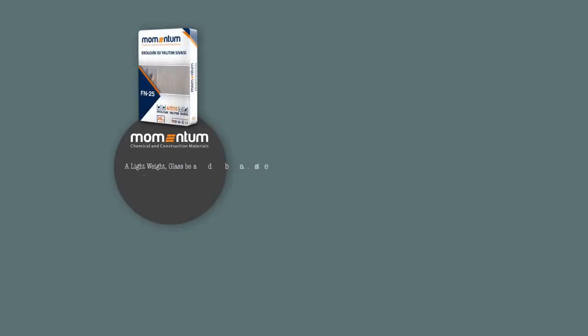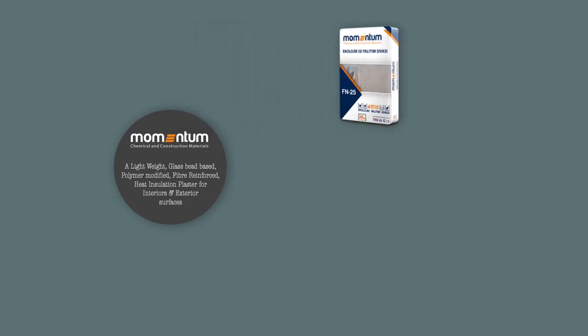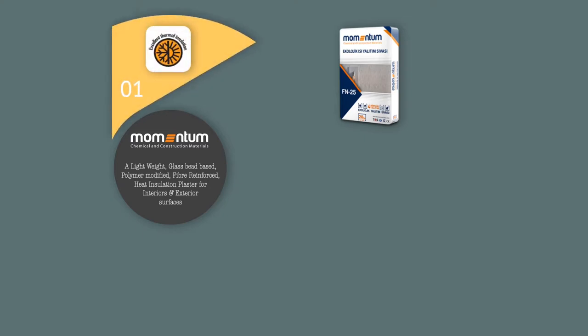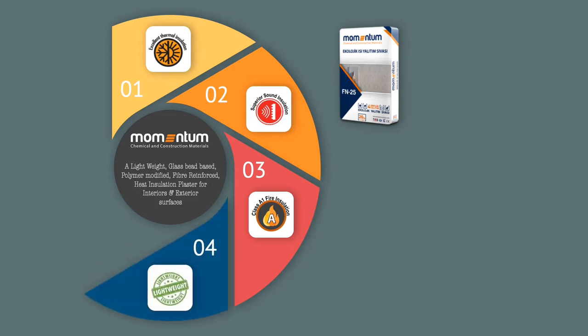Momentum Insulation Plaster FN25 is a lightweight, glass bead-based, polymer-modified, fiber-reinforced heat insulation plaster for interiors and exterior surfaces. The product's six key features include excellent thermal insulation, good sound insulation, class A1 fire insulation, low density and light weight, water resistance, and eco-friendliness.